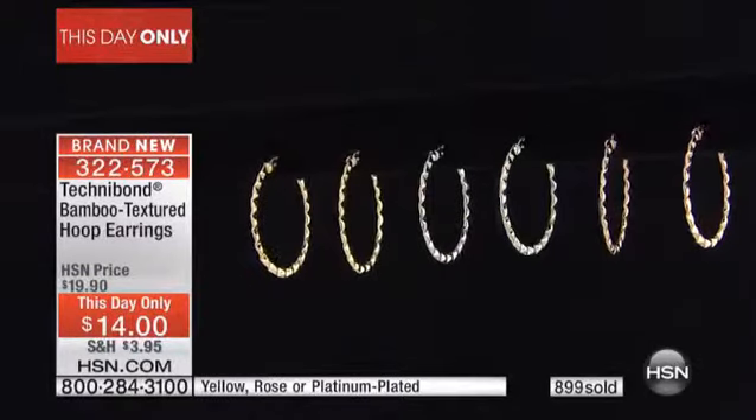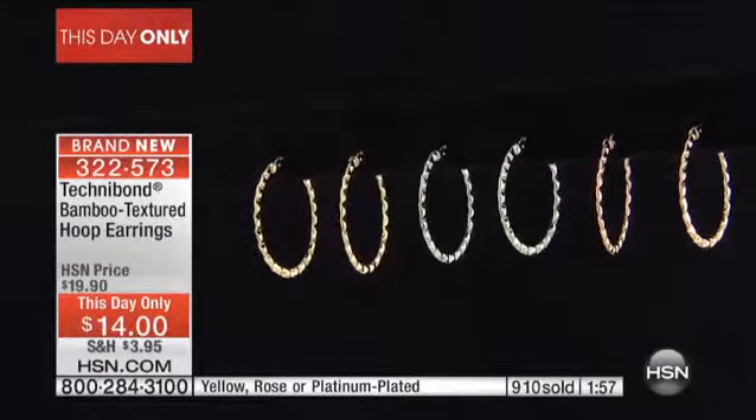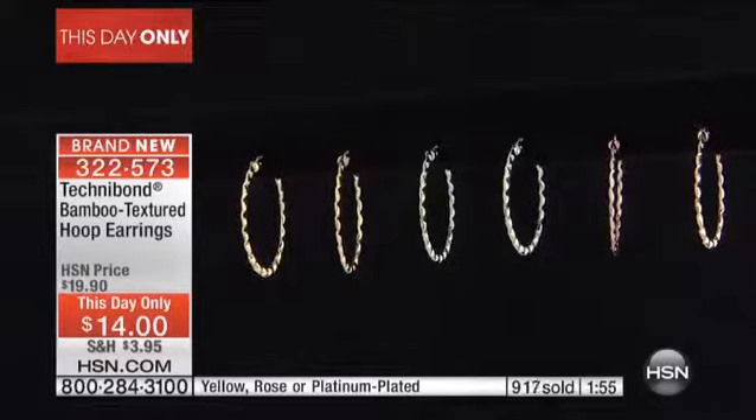You don't have to worry about that at all. Almost a thousand of you — half of our quantity is totally gone from this one little brief presentation. Did you pop these on? I did pop these on. You're wearing the rose, right? You're wearing the rose.